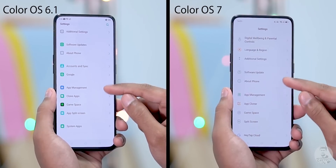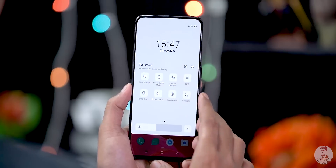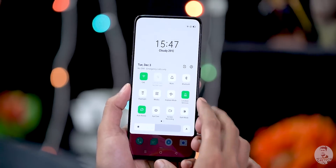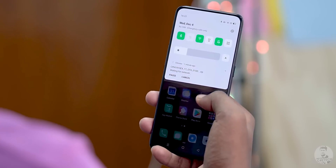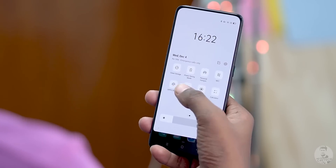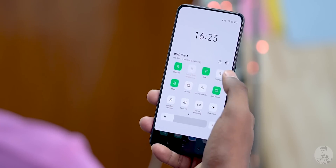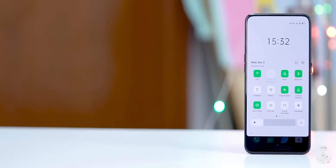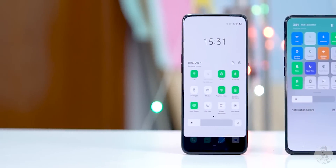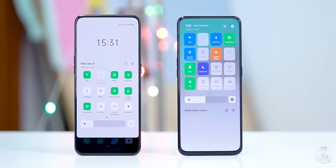While on the topic of visual changes, the quick toggles on the notification panel have also been made smaller so they don't take up the entire screen. They're similar to what we've seen with One UI, where the toggles are further down on the screen making them easier to reach single-handed. To maintain uniformity, when toggled they all switch to the same color, unlike before where quick toggles switched to a host of different colors when activated.